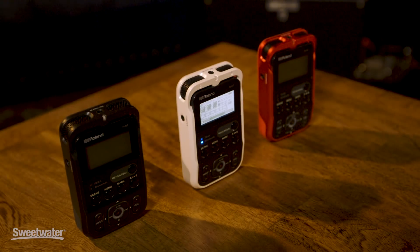It's 24-bit, 96K, with great stereo microphones, but you see it's tiny — it's smaller than most modern cell phones. So it fits in the pocket. You can take it anywhere and you're always ready to record.